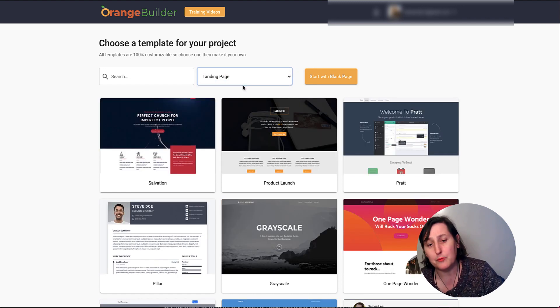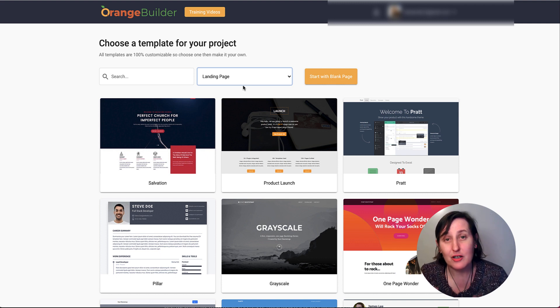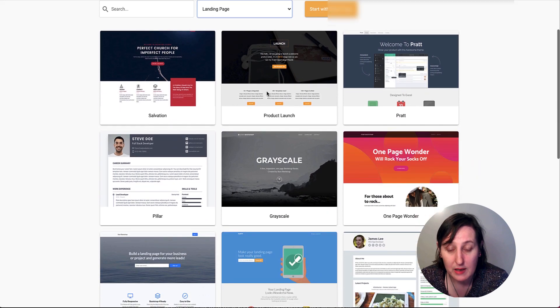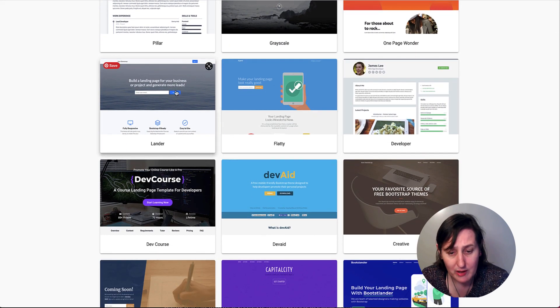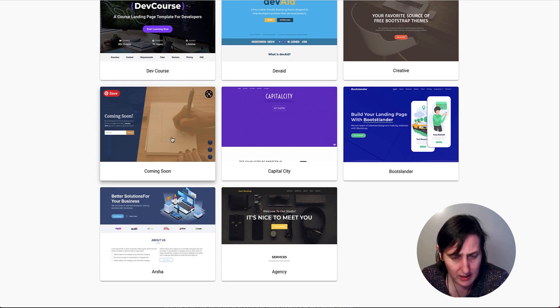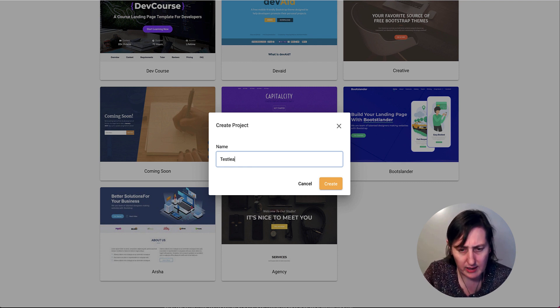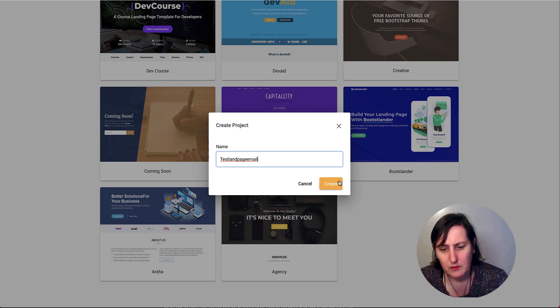Now I want a landing page because I want to collect emails. The whole point of a landing page is to collect emails — it's usually the bridge page between your traffic, yourself and an offer. So you want to collect people's leads and send them onto a thank you page or even a sales page. We'll choose one with an email field and click Create.